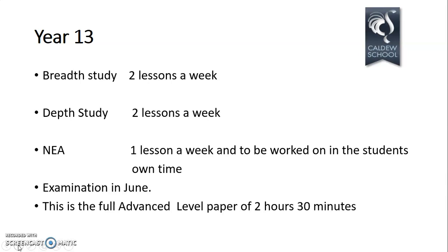There's an expectation that students will also work on the NEA in their own time. The Year 13 final examination is in June — an advanced-level paper of two hours and 30 minutes, an hour more than at AS. In Year 13, you're examined on content from both Year 12 and Year 13. Your AS exam doesn't count towards your final grade — the final examination uses content from both years.